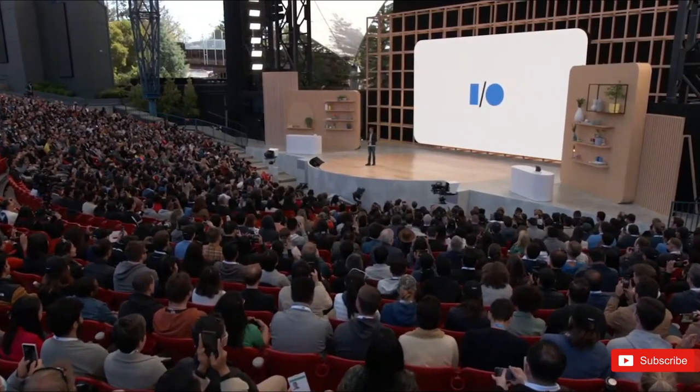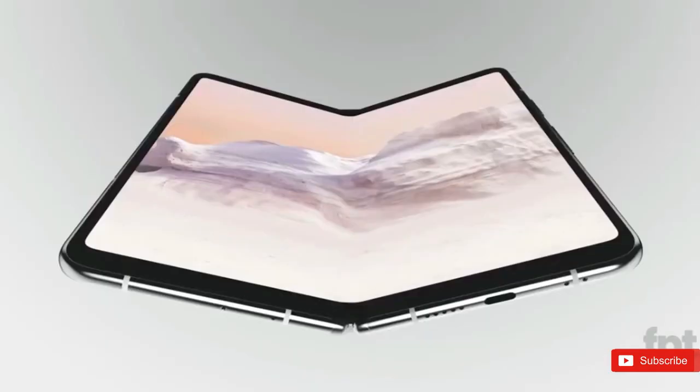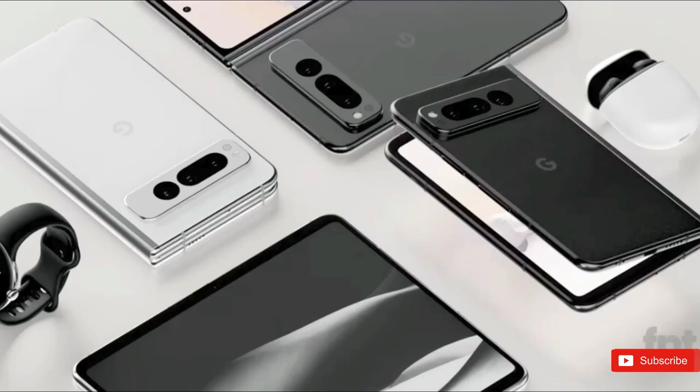It feels like we've been hearing about the Google Pixel Fold for the better part of forever, but now next month's Google I.O. event is expected to finally mark the debut of the search giant's first ever foldable, in addition to the Pixel 7a and maybe even a Pixel tablet.